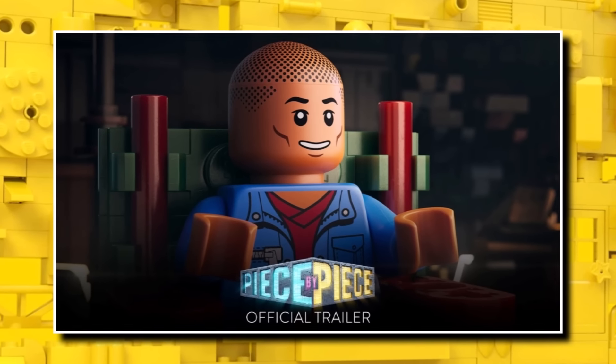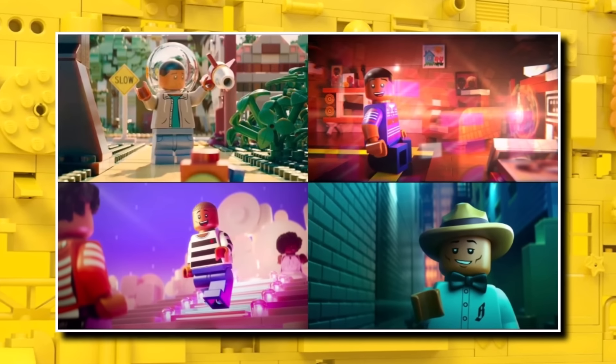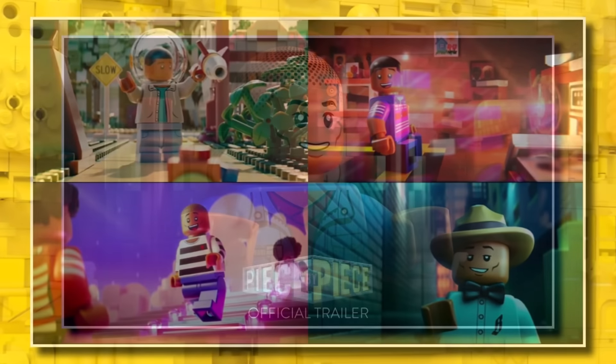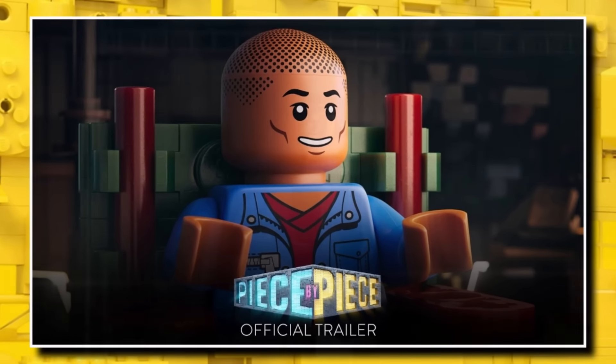We'll even be getting a set based on the brand new LEGO Pharrell Williams film, which I believe is launching in October. This one will be coming in as a rocket ship launching for $110 on September 20th. Some images have already leaked which you can probably find online. That one is going to be launching on September 20th, and it should be a black rocket ship with loads of different minifigure heads and a Pharrell Williams minifigure.